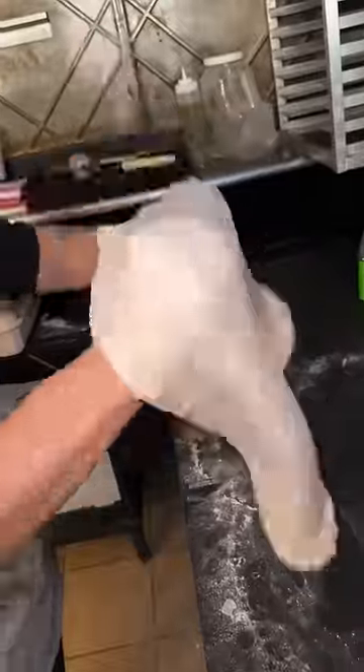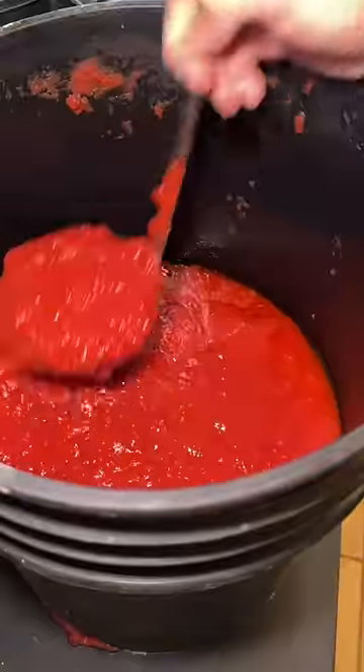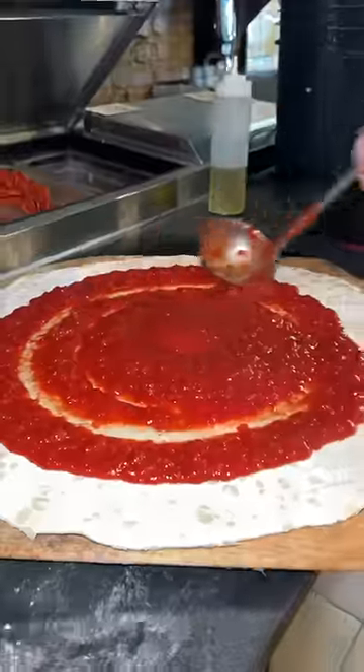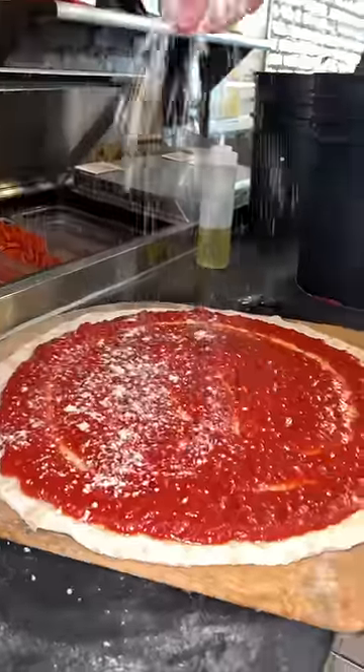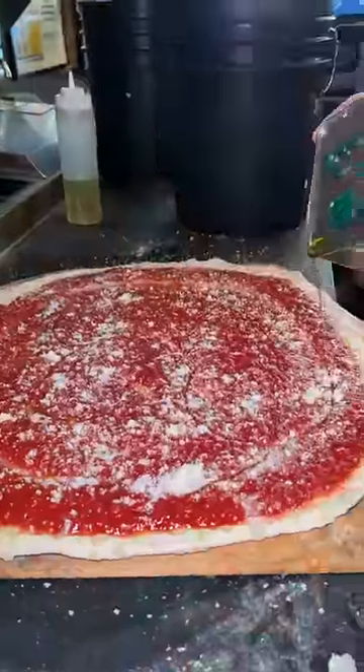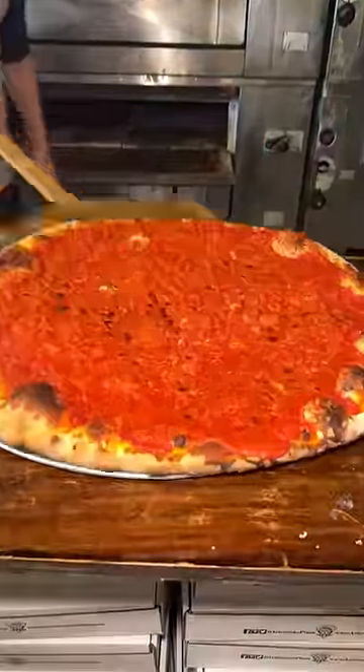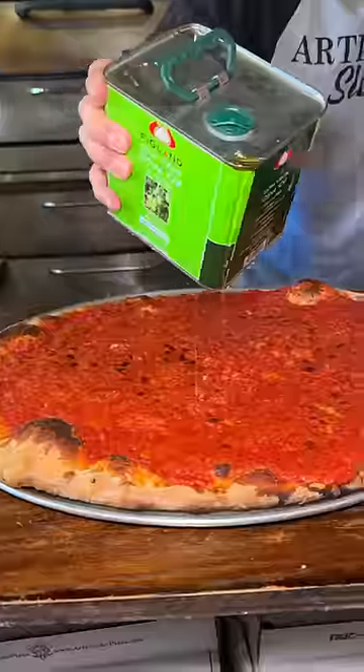The tomato pie in the making from Artichoke Pizza in Bay Ridge, Brooklyn. Pizza dough gets stretched and tossed, ready for a healthy amount of their straight-up addicting tomato sauce, which gets spread all over, topped with parmesan cheese, and drizzled with imported olive oil, then slid into the oven.